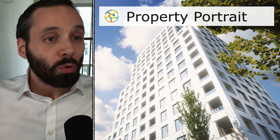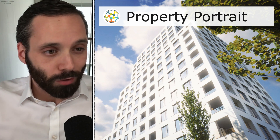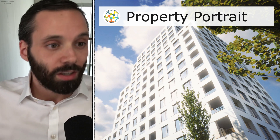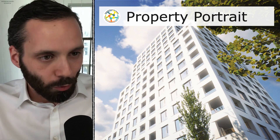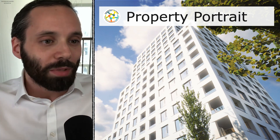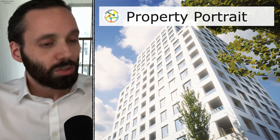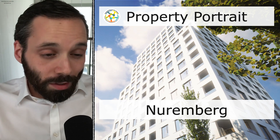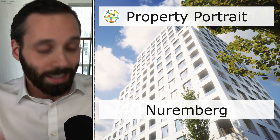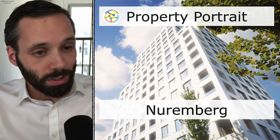What's up everyone, welcome to a new property portrait from Perfinex, the number one English speaking independent financial planner in Germany. Today with a property portrait in a location you've probably heard of before, for a change, because the last ones have been in smaller and more unknown locations. Today with a perfect B location — Nürnberg. What an impressive building! Let's see some details on that and the profitability of that rental property afterwards.